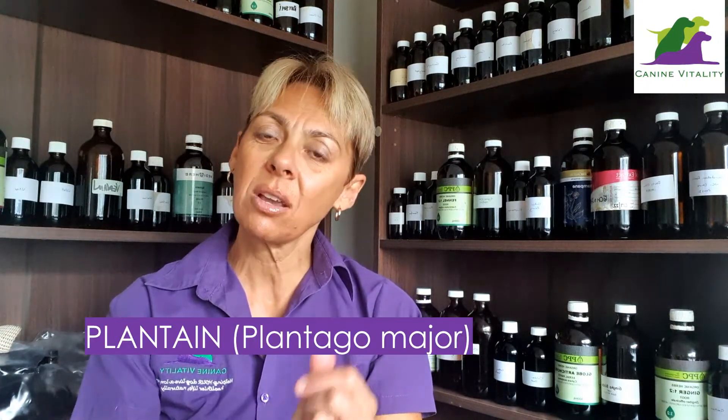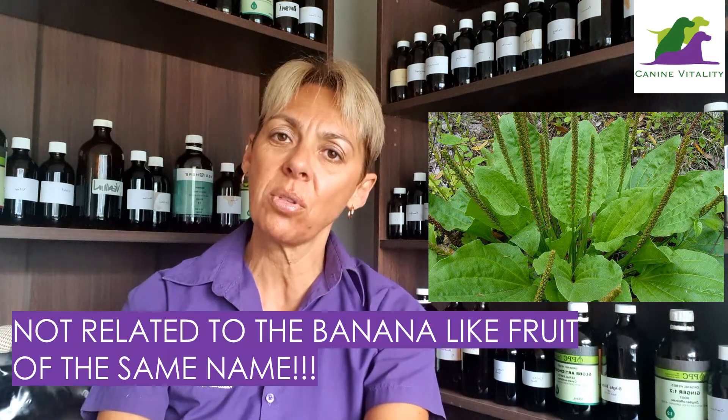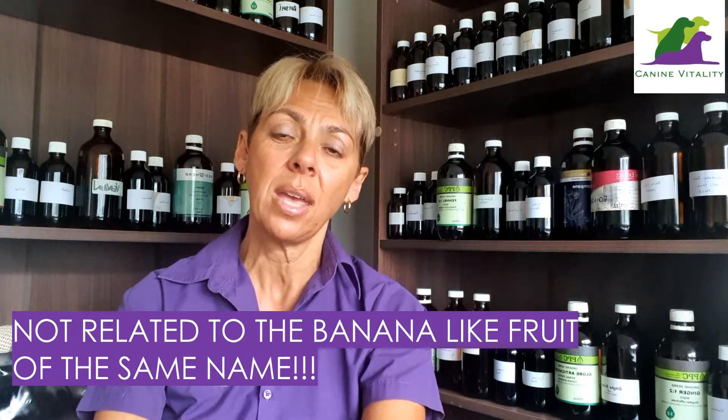Plantago major — or plantain — is this incredible healing herb. Please don't confuse this herb with the banana-like fruit which has the same name; they're not related. Plantain is native to North America, Europe, and parts of Asia, and it's the leaf that's used medicinally. In these parts of the world where it's found, it's often just growing as a weed along the roadside or maybe in a backyard.